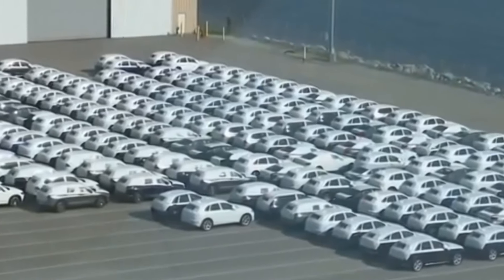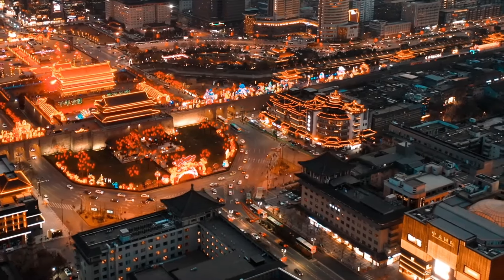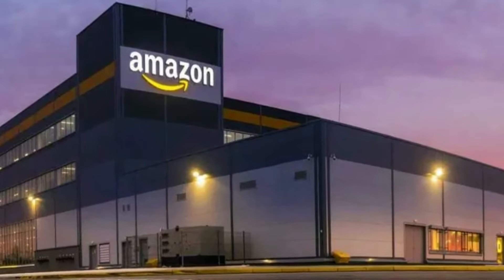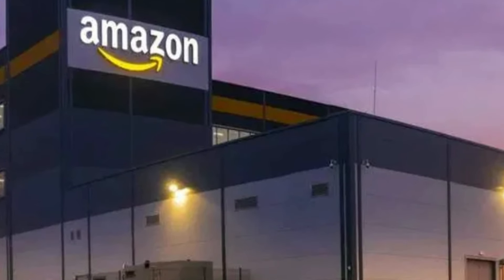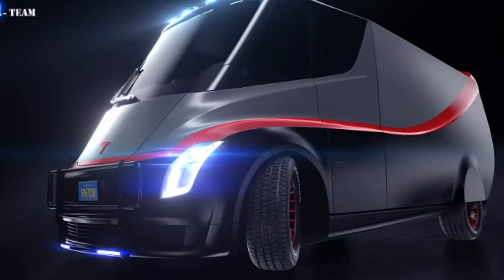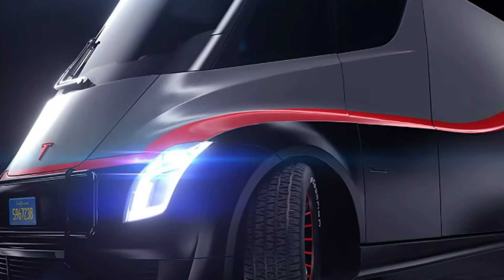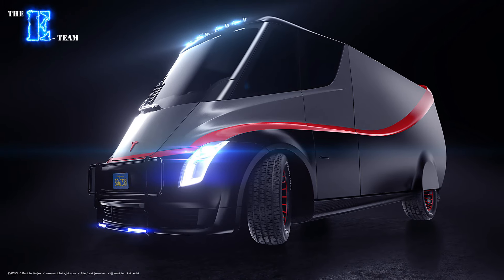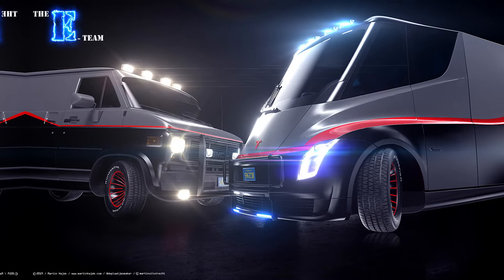But here's where it gets really interesting: Tesla isn't just thinking about personal use. They're eyeing the commercial market, too. Companies like Amazon, Walmart, and UPS are already using electric vans for deliveries. If Tesla can offer a van with better range and more advanced features, they could capture a huge slice of this market. And it's not just about deliveries — think about the possibilities for a camper van version. With that kind of range and the potential for solar charging, you could take your home on the road for weeks at a time.